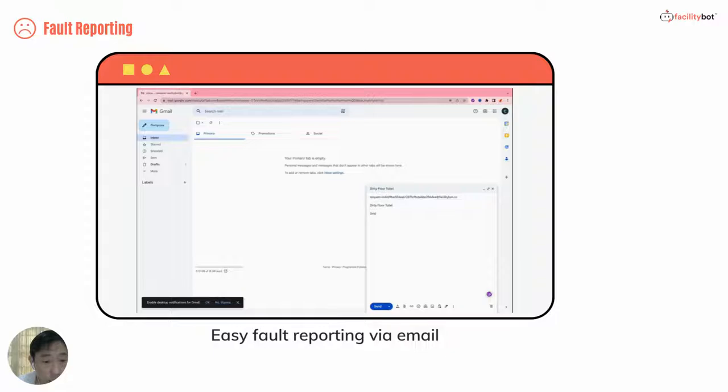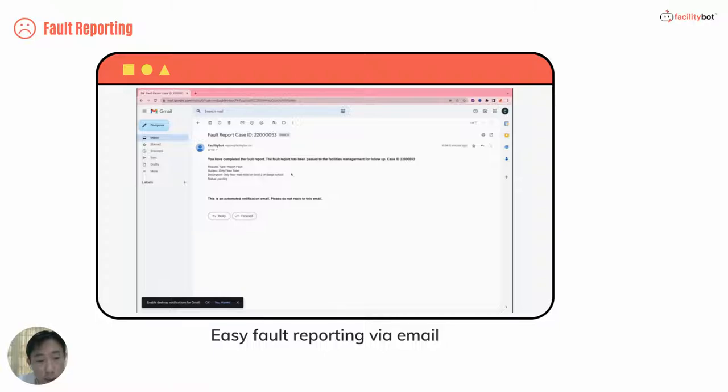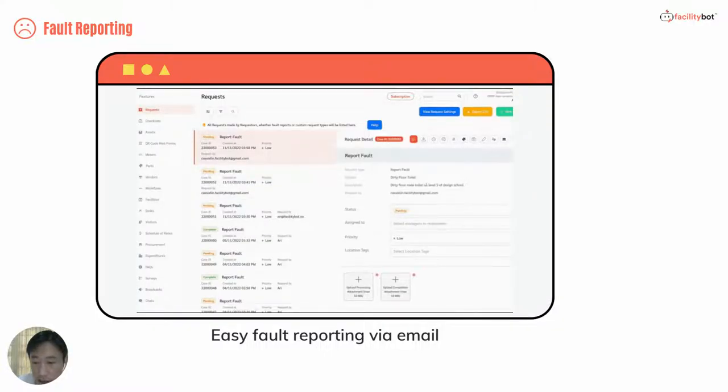A further popular channel is through email. FacilityBot can provide a unique email address through which requesters can submit their fault reports directly to the system, and the system will create a case ID automatically.